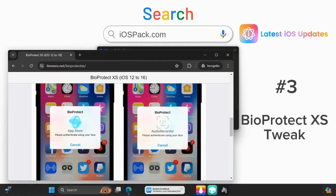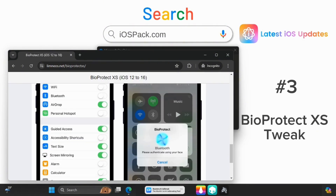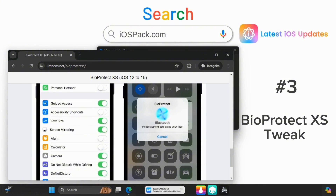Protect your apps with BioProtect XS. Secure sensitive apps with biometric authentication, ensuring your privacy.